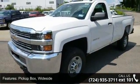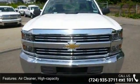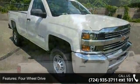Enjoy these notable features: Pickup Box, Wideside, Air Cleaner High Capacity, Four Wheel Drive. Cooling: External Engine Oil Cooler. Cooling: Auxiliary External Transmission Oil Cooler.